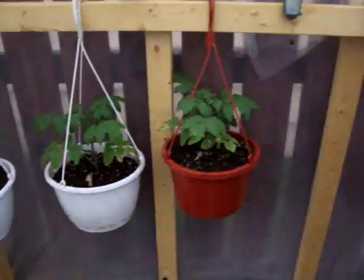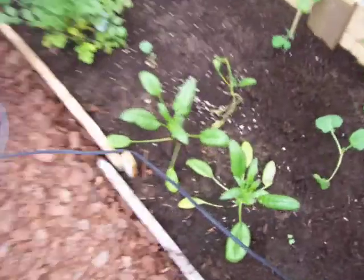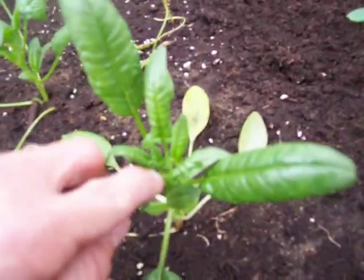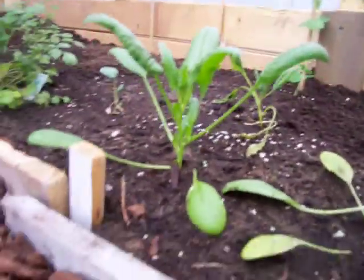Tomato is still doing well. Everything coming along. I think my spinach has bolted — it's gotten pretty leggy. I don't see any seed pods yet, but it looks pretty leggy. What do you think?